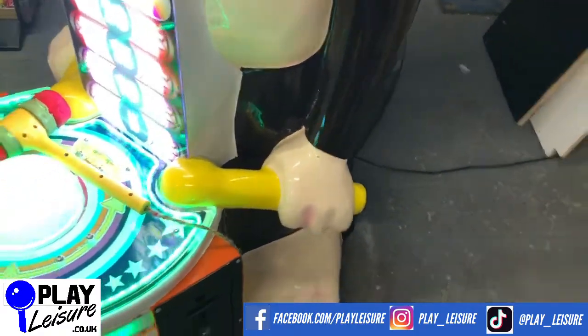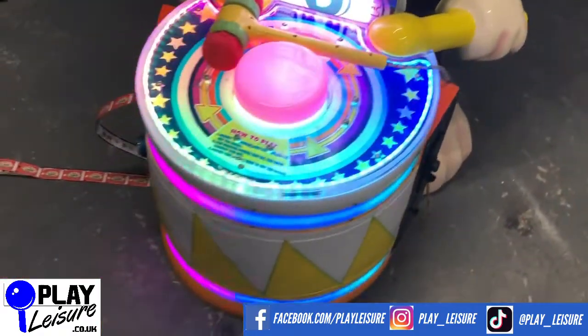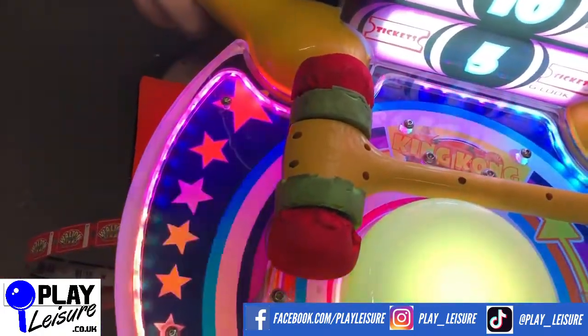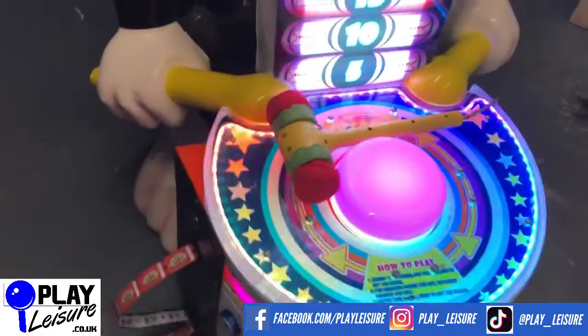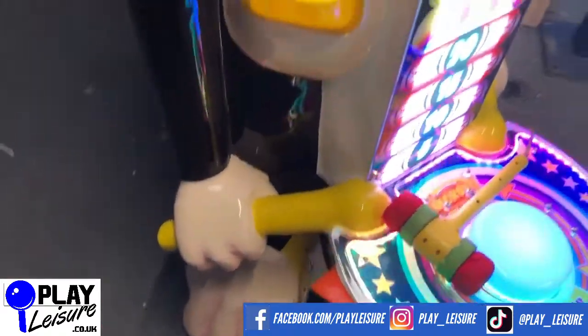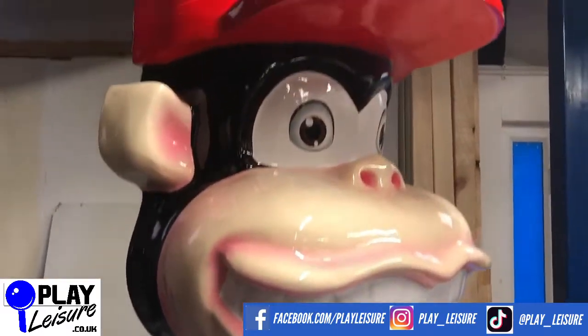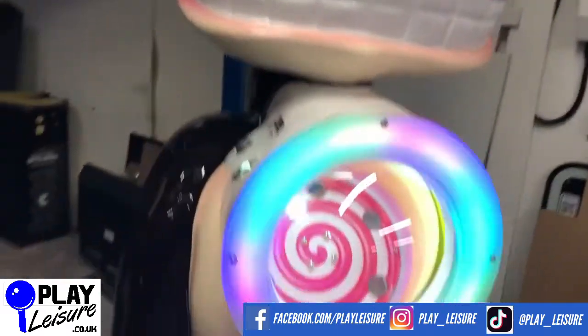The reason it's running the game now is I've just got a couple of credits on so I can demonstrate it for you. It all lights up nicely. The hammer is a little bit worn as you can see there — that's probably the one negative about this machine — but it looks fantastic, a really cool piece of kit. So we'll give it a quick go now with the hammer.